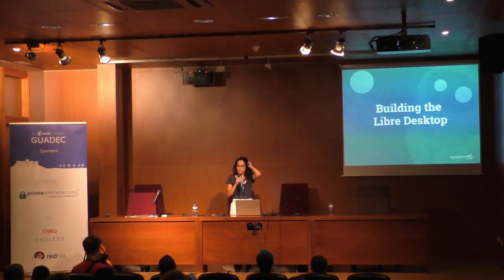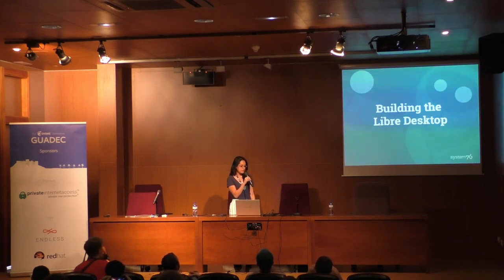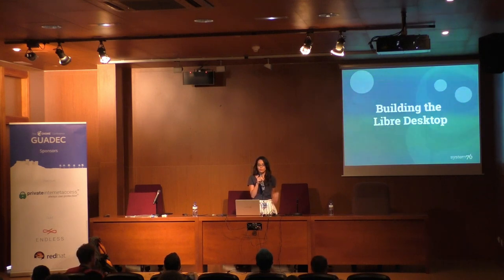I'm Luisa from System76. I've been there for a couple of years now. We're really excited about our new venture, building the open desktop. We just moved our entire team into our manufacturing facility, and it's a really exciting time for us. This is the first time we get to share where we're at and what we're working on with the public.